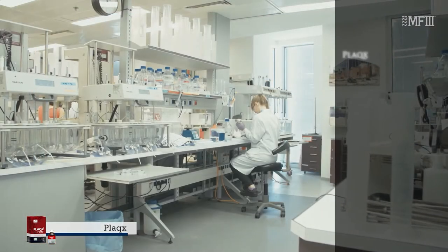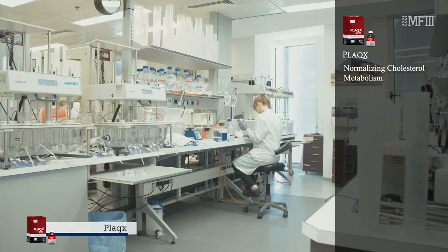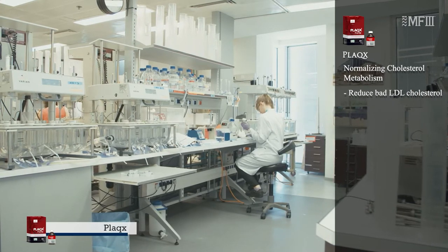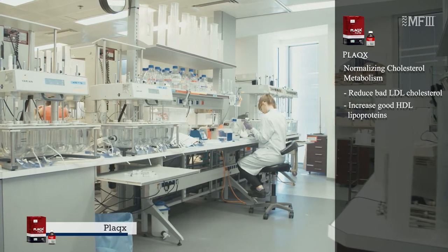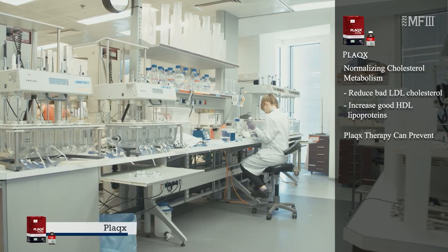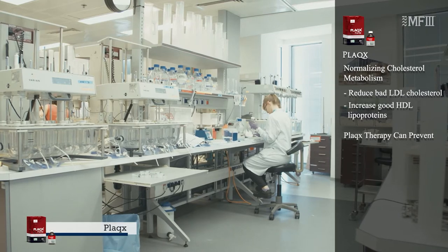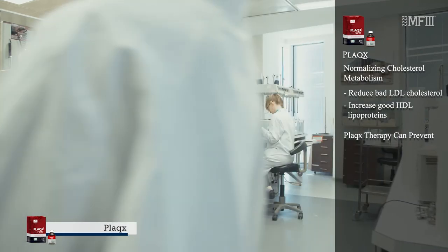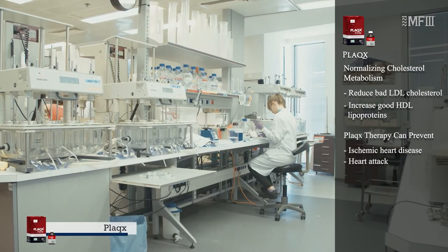Most people choose PLUX because of its incredible properties to normalize cholesterol metabolism, reduce bad LDL cholesterol, and increase good HDL lipoproteins. PLUX therapy is the classical example of a safe, efficient biological therapy against ischemic heart disease and heart attack — the most horrific disease that takes away more lives than any other.